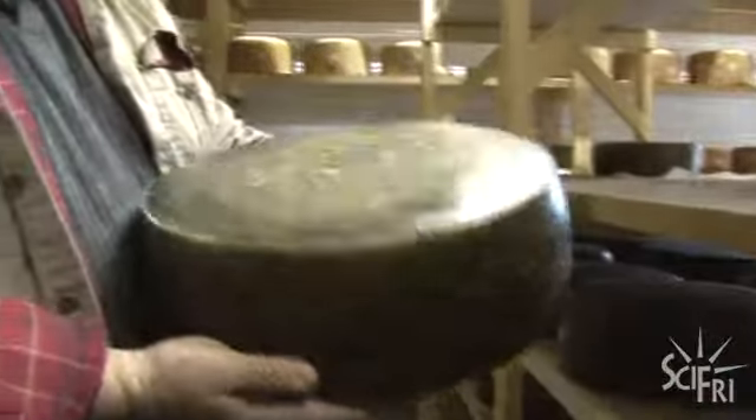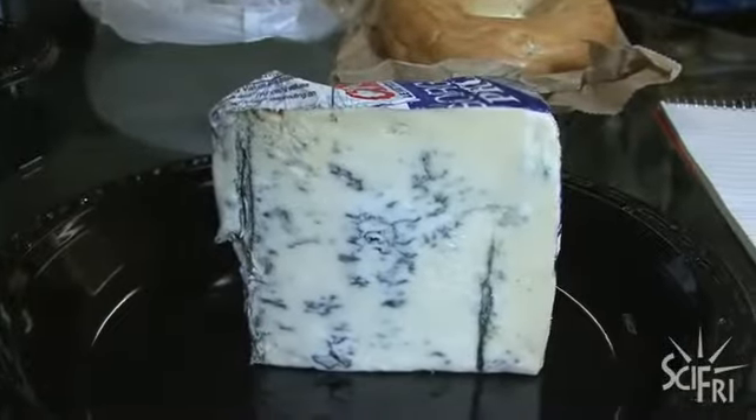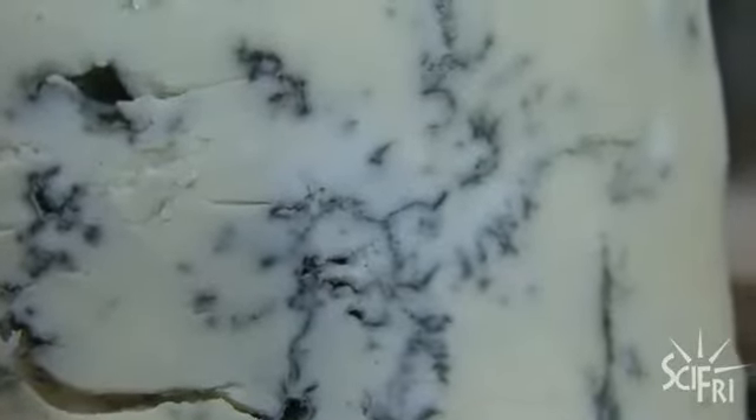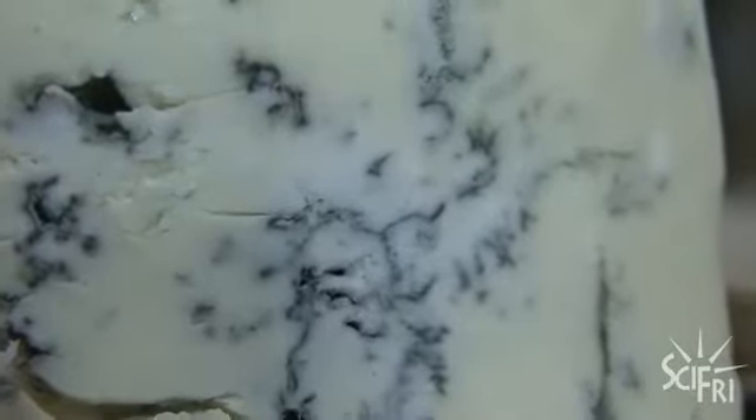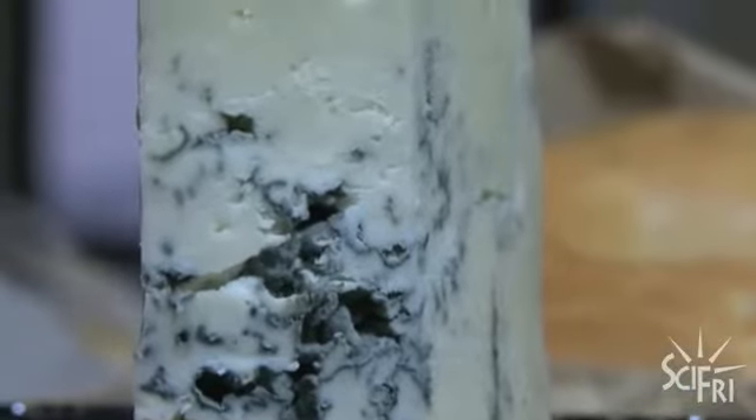That's how the rind on Cheddar Blue forms — it's the mold in the milk growing in the presence of oxygen. In blue cheeses that have mold on the inside, you have to expose the middle of the cheese to air. The cheese is veined because it's been pierced with a stainless steel needle, and the mold grows wherever there's air. You create a little channel, a little tunnel of air to get in there, and then you have the blue mold. Any caverns within the cheese will mold out as well.